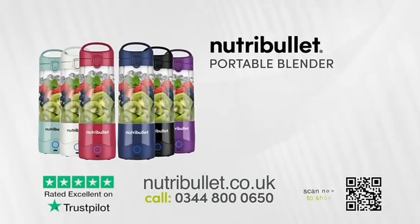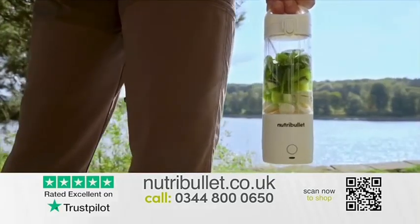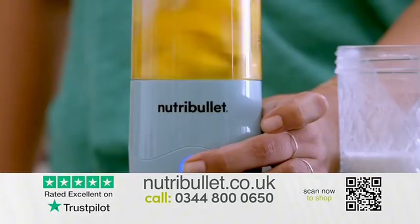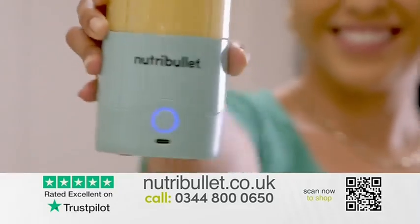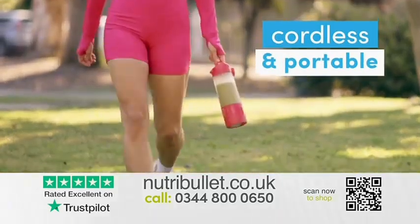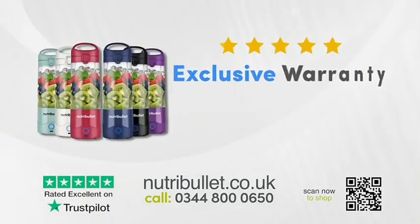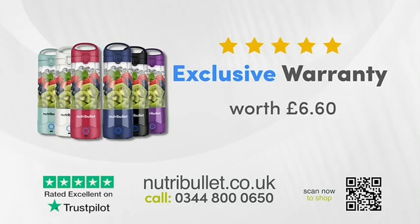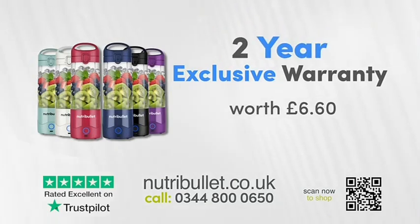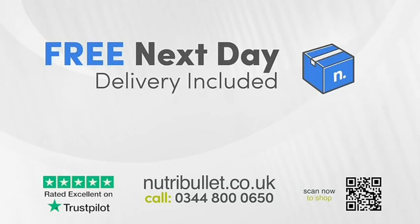Call or go online now to order your brand new Nutribullet Portable Blender for the incredible price of just $39.99. The new lightweight, ultra-portable Nutribullet is compact and cordless. When you order direct from Nutribullet at Nutribullet.co.uk, you'll also receive an exclusive two-year extended warranty worth £6.60, yours free. We'll also deliver your new Nutribullet Portable direct to your door tomorrow with free next-day delivery.